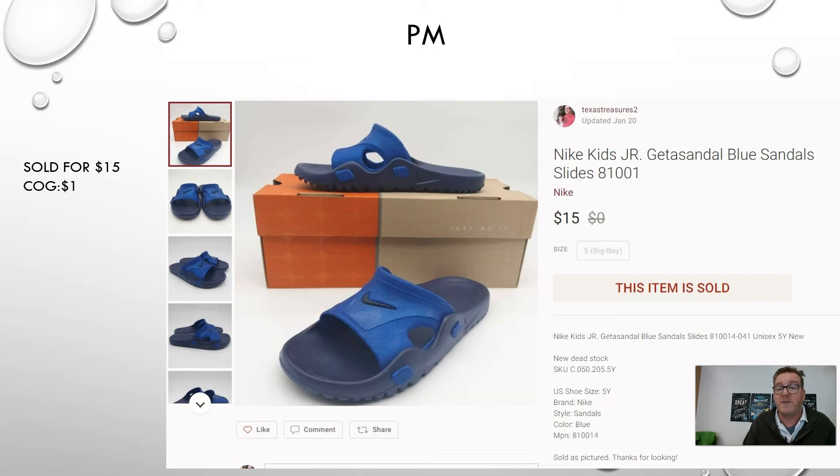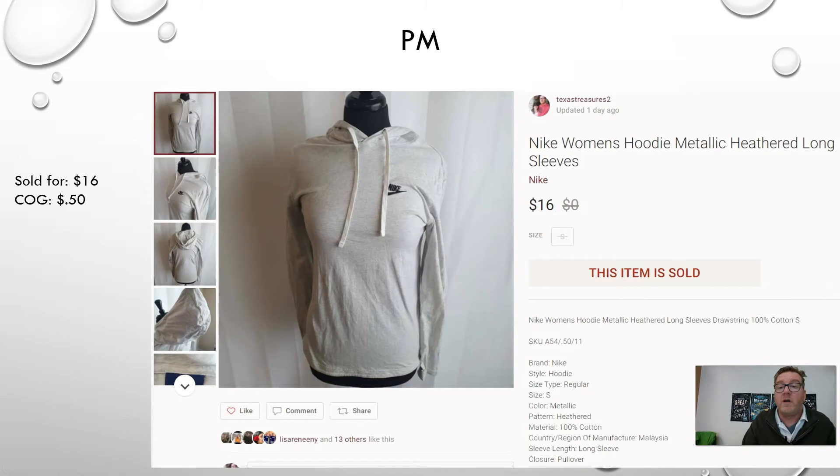Moving up, we have a Nike women's hoodie — metallic heathered long sleeve. Cost of goods on this was 50 cents. It also came from an abandoned storage unit I purchased — a different one. It sold on Poshmark for $60, spending about 50 cents on it.